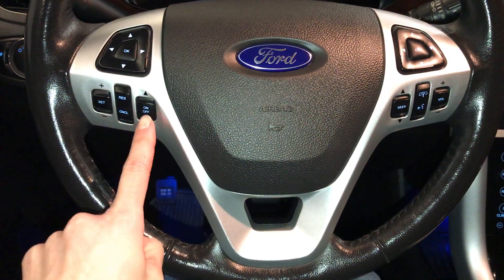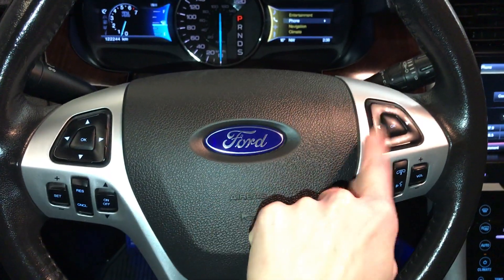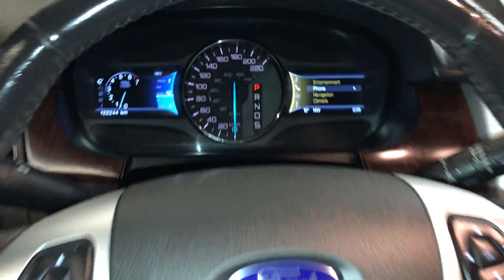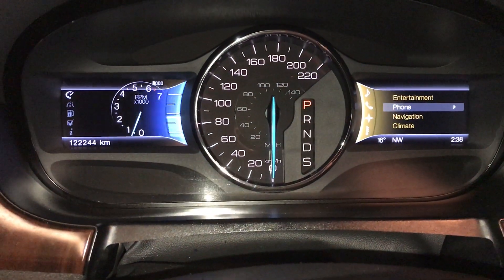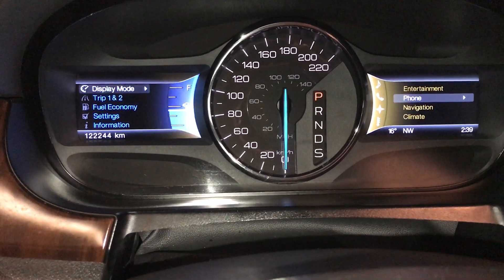On it: cruise control, hands-free communication, audio controls. These buttons control information on the dash. On the left-hand side, you can check out kilometers, odometer trip information, and display mode.